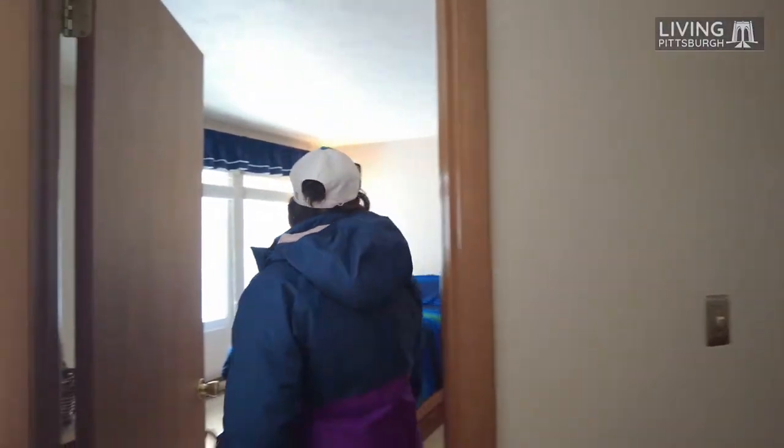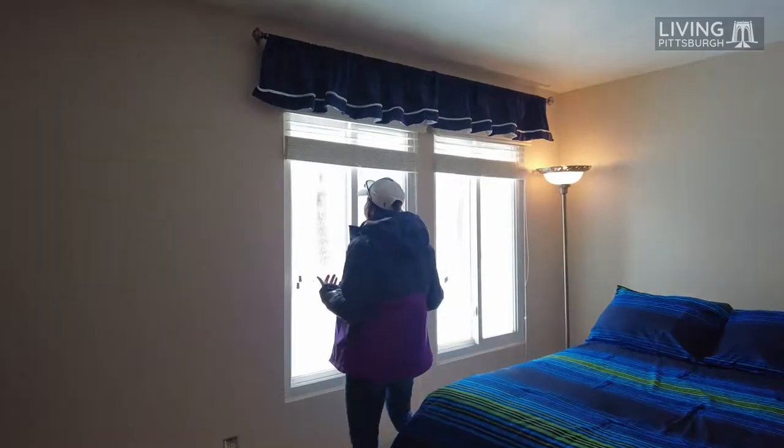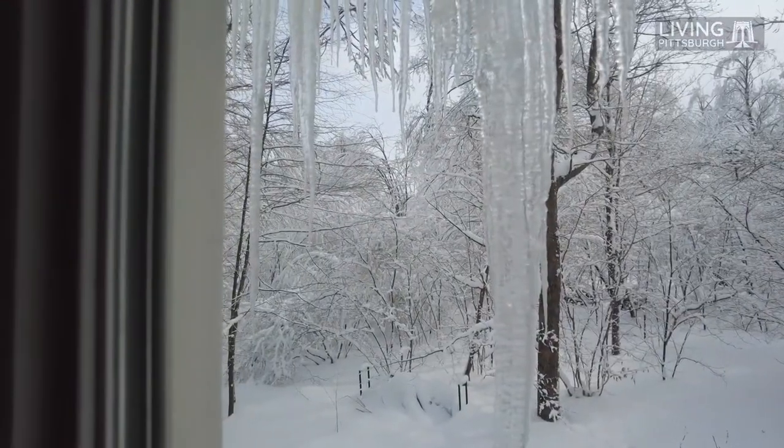As you go down this hallway, you've got the laundry on this side, a linen closet, another closet with extra storage, and then it takes you into the second bedroom, which is also a really nice-sized room. You can see it's got an incredible view of a wooded area in the back.